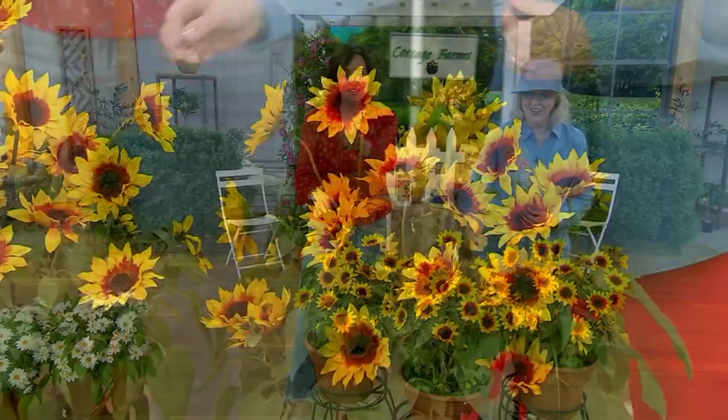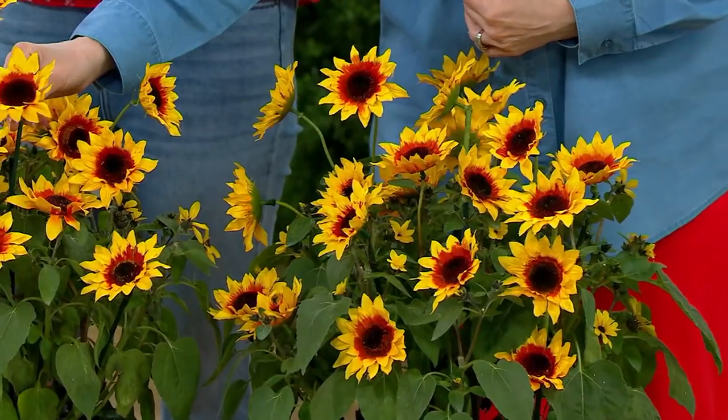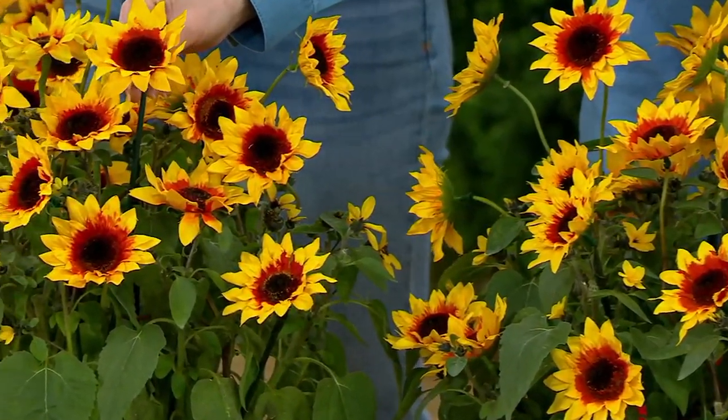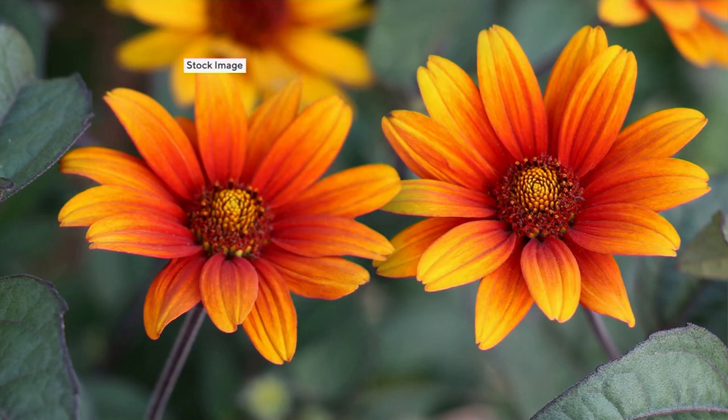I'm so excited that you guys love these! These are a perennial. If you're seeing sunflowers on your screen, there are beautiful annual sunflowers that get to be eight feet tall — these are not those. These are perennial, which means they come back year after year.